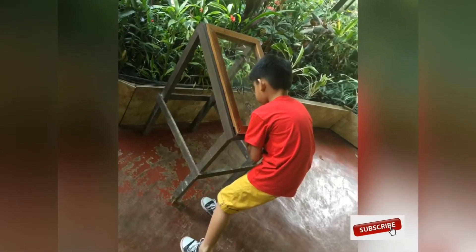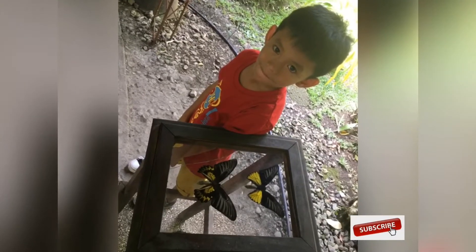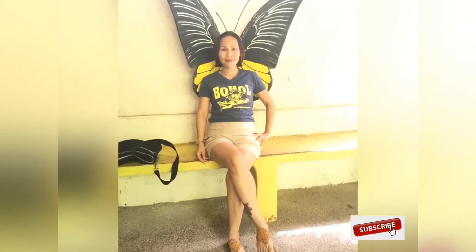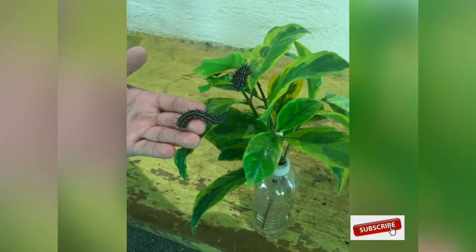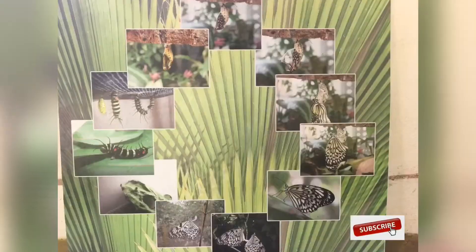Good day everyone, welcome back to Lorna's Diary. Today we are going to talk about butterflies — the life stages of a butterfly. This video was taken in Bukol Sa Kanilang butterfly sanctuary.